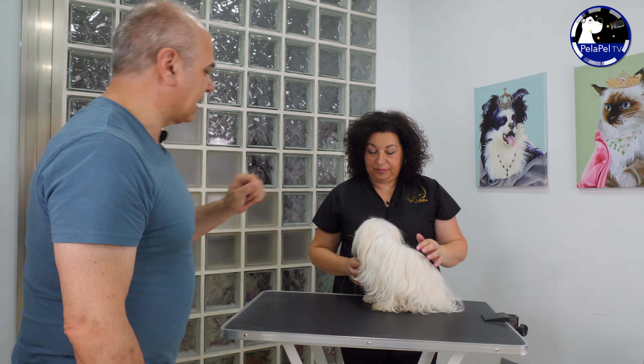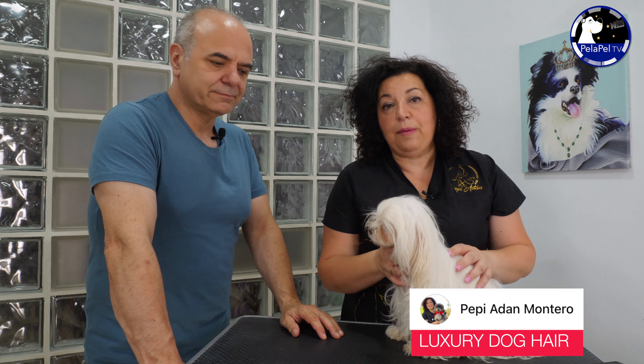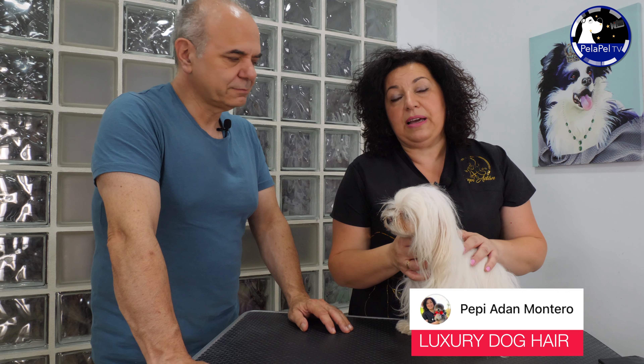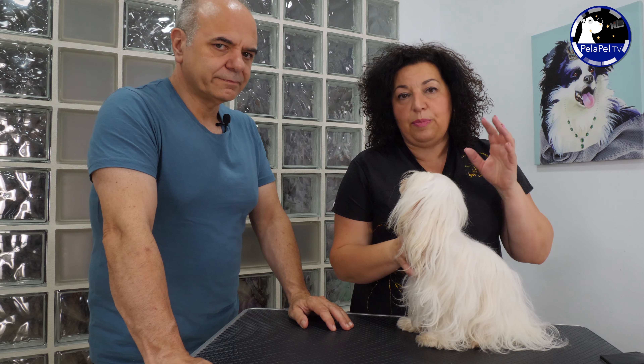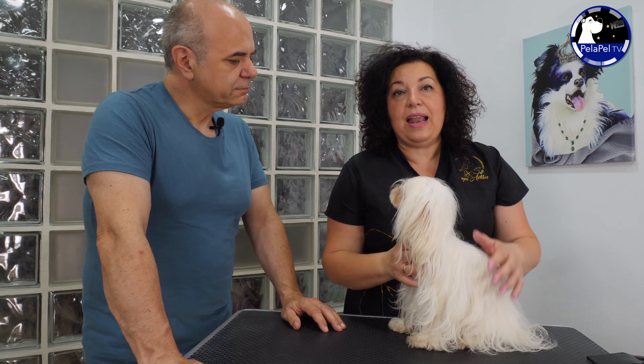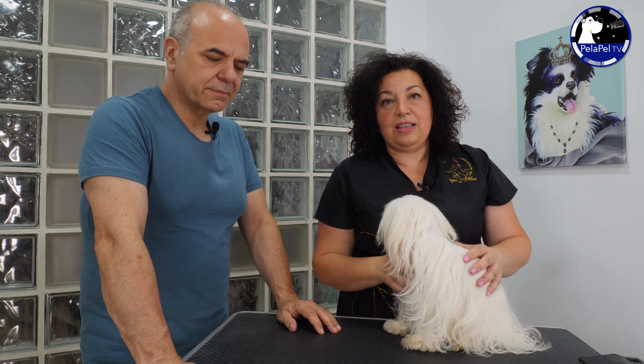A ver, Pepi, cuéntame, ¿qué vas a hacer con esta maltesita? Pues a ella vamos a realizarle un tratamiento de ozonoterapia con terapias alternativas. Vamos a aplicarle aceites vegetales, aceites esenciales, queratinas, colágeno y todo lo necesario para que ese manto esté bien nutrido y empiece a recuperar el brillo que ha perdido por causa del ambiente, por el cambio estacional y también porque fue mamá. Vamos a aportarle todo lo que necesita para que vuelva a estar tan espectacular como siempre.